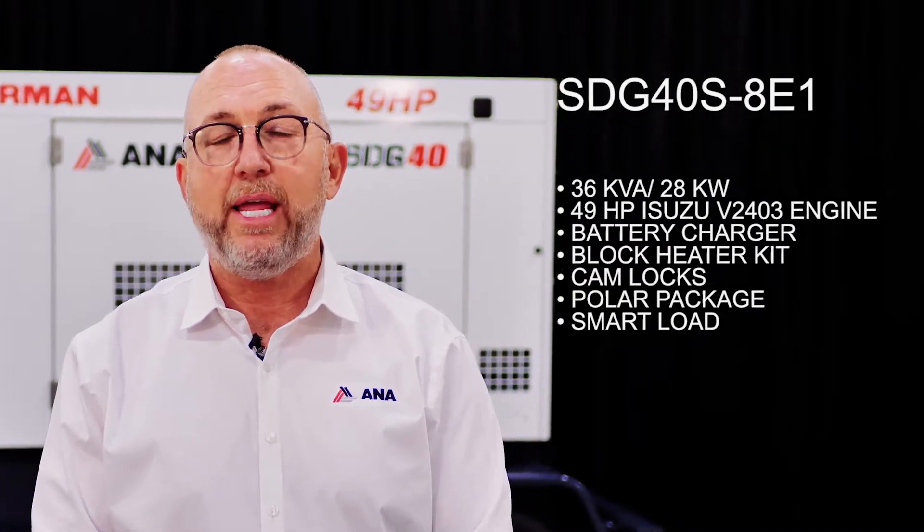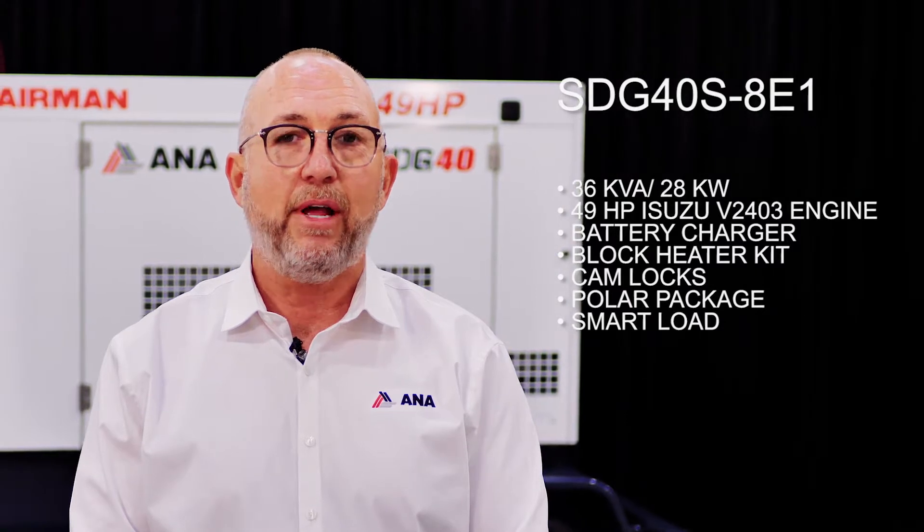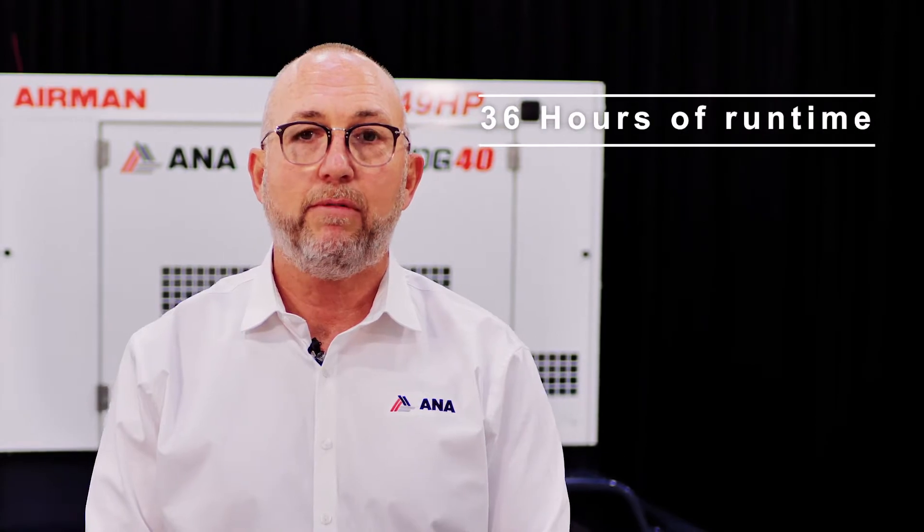The SDG 40 is a 36 kVA prime or 37.8 kVA standby generator. It is equipped with a Kubota V2403 engine and has an 84.5-liter integrated fuel tank that gives you 36 hours of continuous runtime at full load.